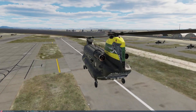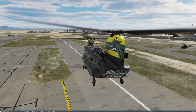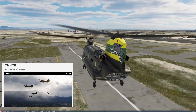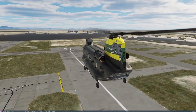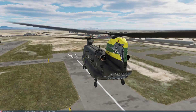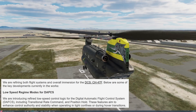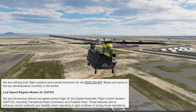Hi everyone. In the last week or so Eagle Dynamics released a development update for the CH-47 Chinook as part of their regular newsletter. This is a brief overview of the updates and some of my observations. So, to the newsletter then - they are refining both flight systems and overall immersion for the DCS CH-47F, and below are some of the key developments currently in the works.